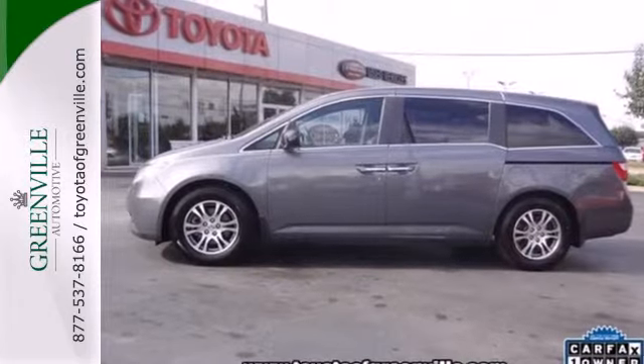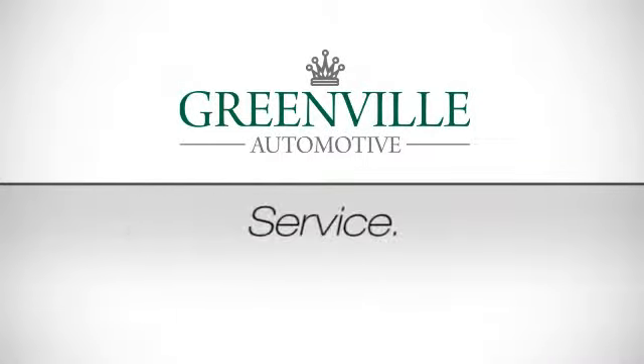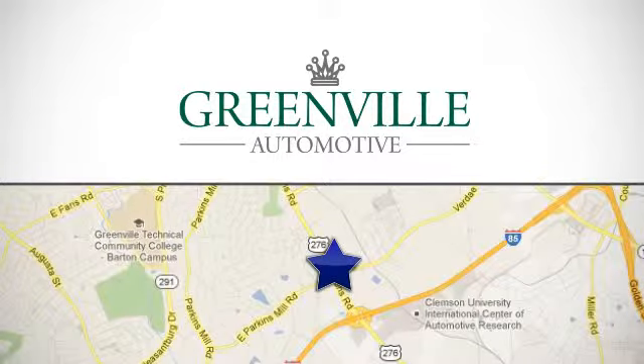You need to see it for yourself. Come on in today and take it for a test drive. Service, selection, value — only at Toyota of Greenville. Call or stop in today. We're conveniently located at 2700 Lawrence Road in Greenville, South Carolina.